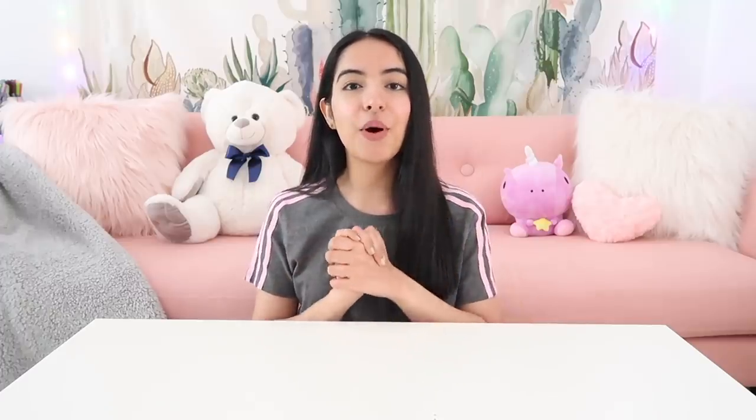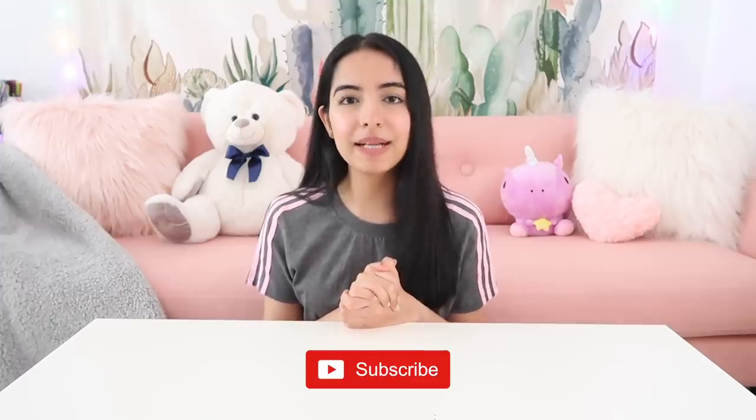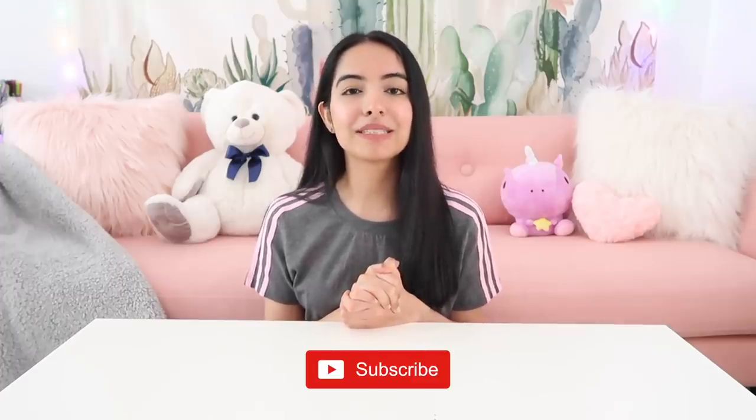I hope you guys enjoy this video. If you do, be sure to give it a big thumbs up, and if you're new to my channel, clicking that subscribe button would be so awesome.